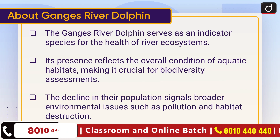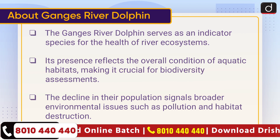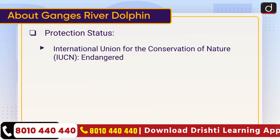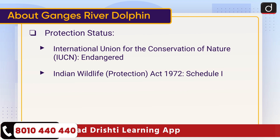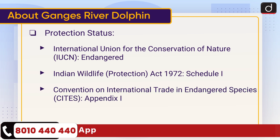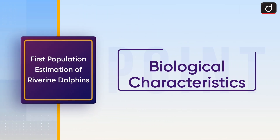Its presence reflects the overall condition of aquatic habitats, making it crucial for biodiversity assessments. The decline in their population signals broader environmental issues such as pollution and habitat destruction. Protection status: IUCN — Endangered; Indian Wildlife Protection Act 1972 — Schedule One; CITES — Appendix One; Convention on Migratory Species (CMS) — Appendix One.